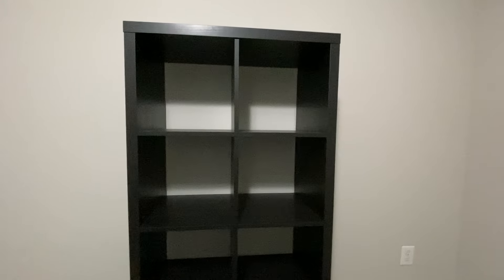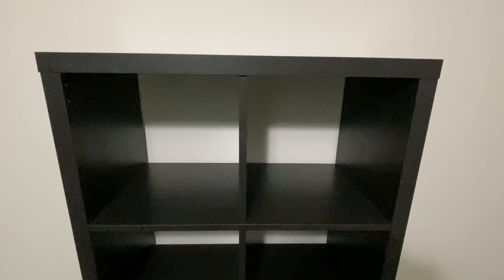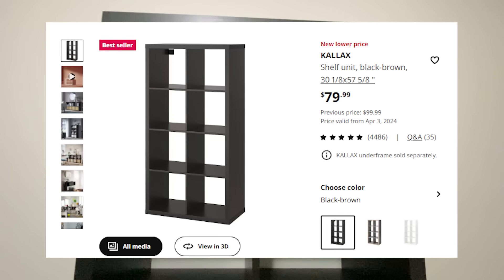I finally did it gamers. I went out and bought myself a gamer shelf. Made of the finest particle board $80 can buy, the IKEA Kallax, also known as that one shelf everybody has, is the premier piece of background decor for the discerning TwitchTube gamer.